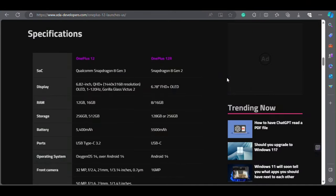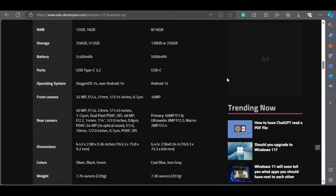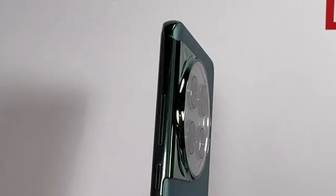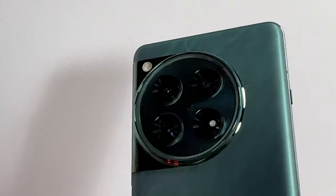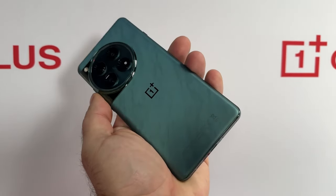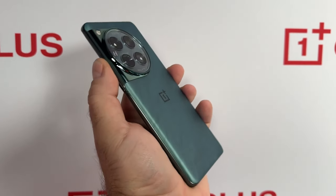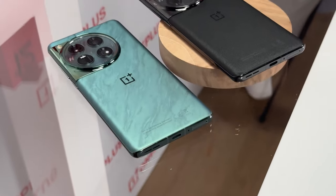The OnePlus 12 also has plenty of RAM and storage options to choose from. You can get the phone with 12GB, 16GB, or 24GB of RAM, and 256GB, 512GB, or 1TB of internal storage — that's insane. You can store all your photos, videos, music, and apps without worrying about running out of space. And with that much RAM, you can switch between apps seamlessly and keep them running in the background.